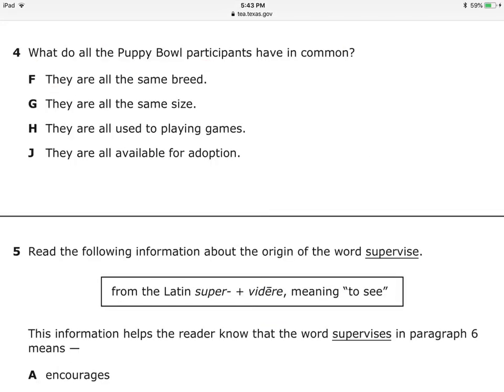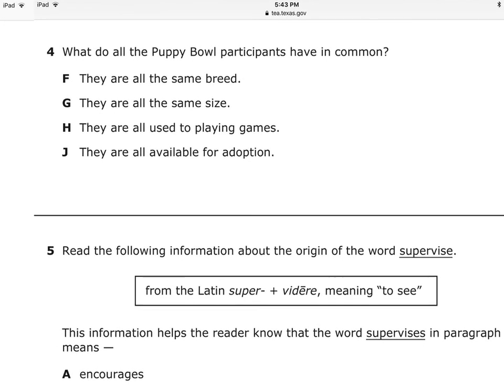Next question: What do all the Puppy Bowl participants have in common? I remember — they are available for adoption. Are they all the same breed? No. Are they all the same size? No. Are they all used to playing games? No. Are they all available for adoption? Yes — this is my right answer.